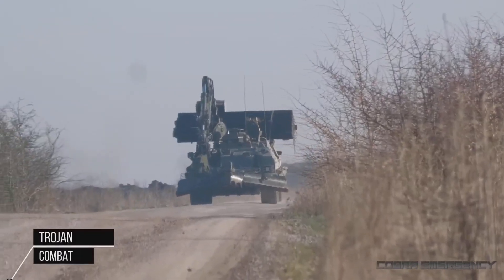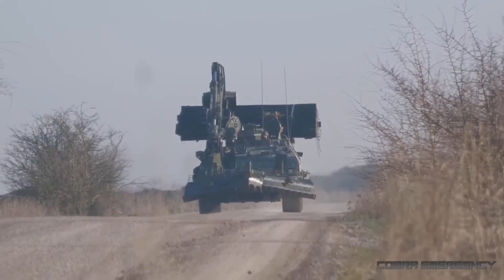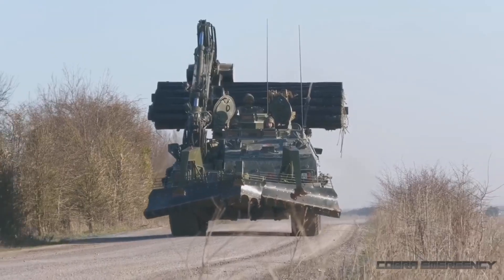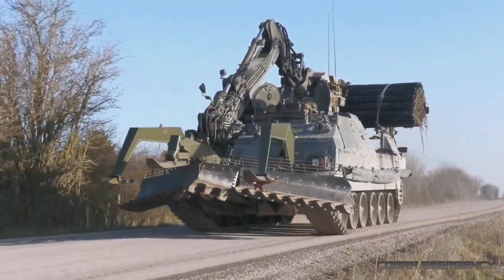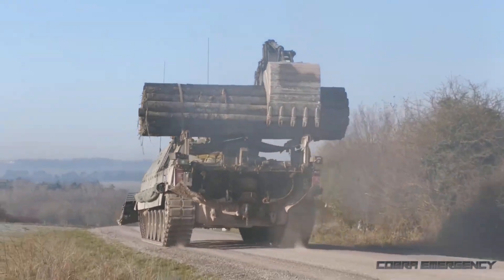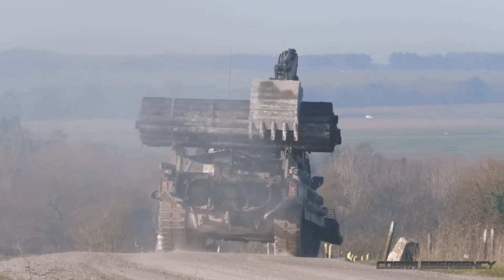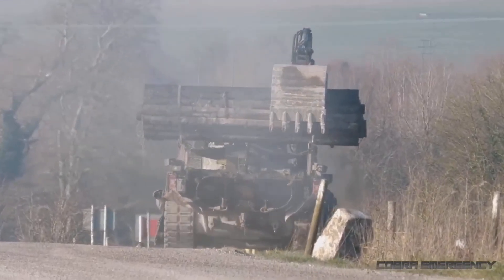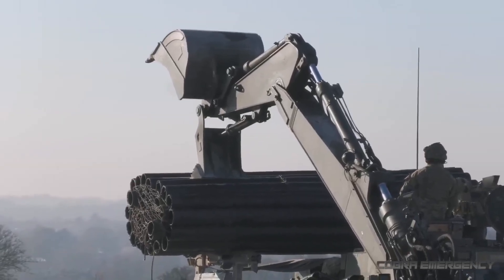Trojan is an armored engineer vehicle designed to open routes through complex battlefield obstacles, with the flexibility to support a wide range of operations including humanitarian missions. It is fitted with a full-length mine plow that pushes mines out of the way to clear a safe path for following vehicles, and a clear lane marking system can also be fitted. The mine plow can be easily replaced with a dozer blade. The excavator arm is used for earthworks, grabbing and moving obstacles, and placing fascines, with a standard bucket capacity of one cubic meter and an arm lift capacity of 6.5 tons.